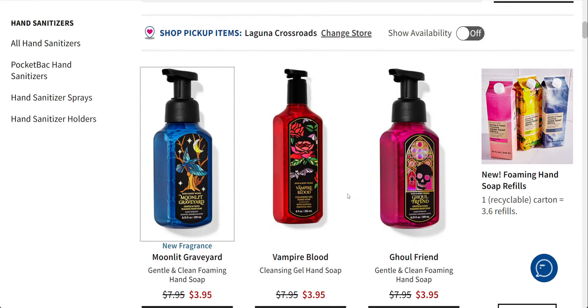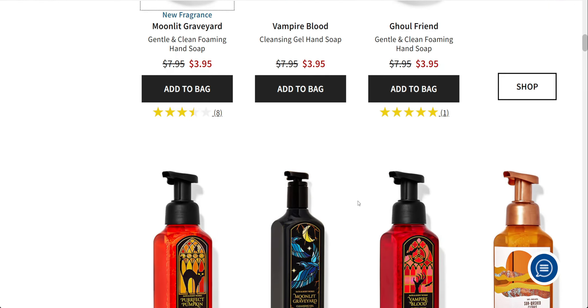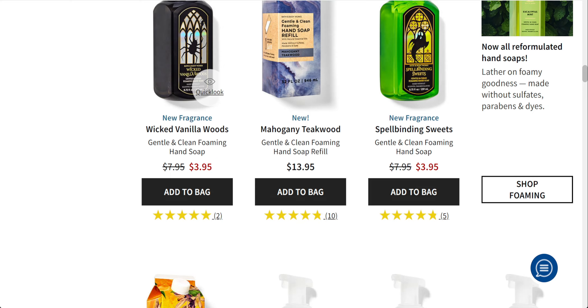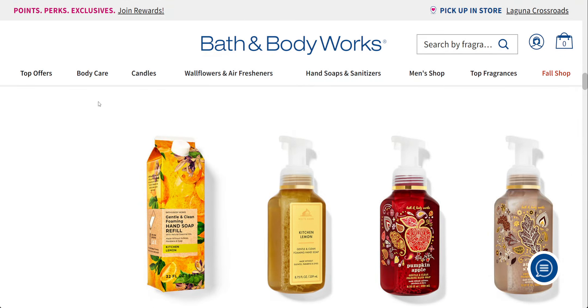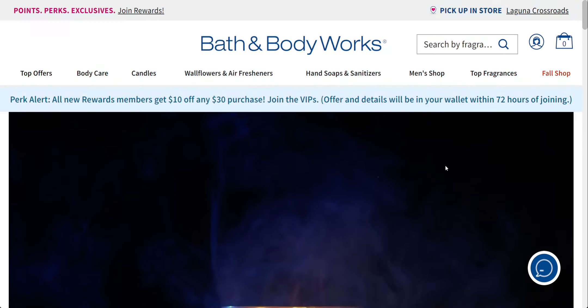Also on sale today — and today is the last day for hand soaps. Some stores have already gotten new fall hand soaps, so you may want to call or check your store. There's Pomegranate and Blackberry, Harvest Gathering, White Orchard Woods, Green Cypress Trails, and a couple other brand-new fall scents. Those would be 3.95 with today's sale — a great time to try some new scents. The cartons of soaps are not part of the sale today.